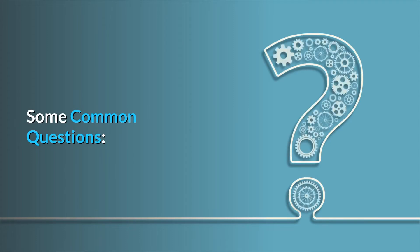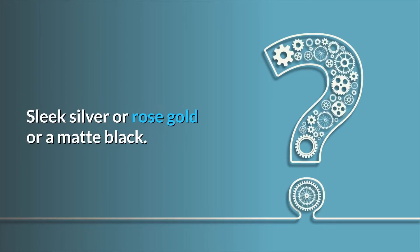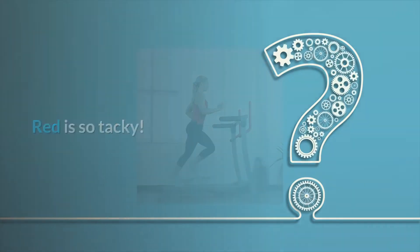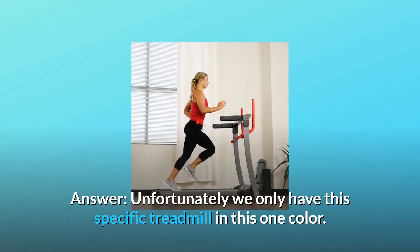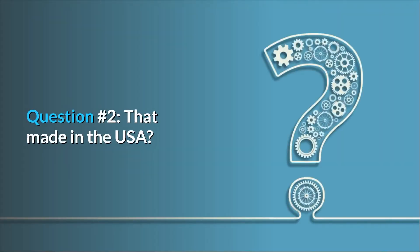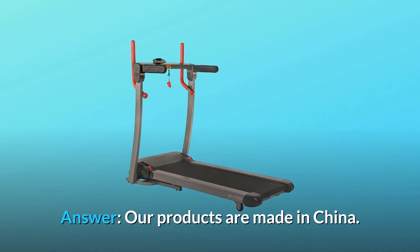Some common questions. Question 1: Is this made in other colors besides red — sleek silver, rose gold, or matte black? Red is so tacky. Answer: Unfortunately we only have this specific treadmill in this one color. Question 2: Is that made in the USA? Answer: Our products are made in China.